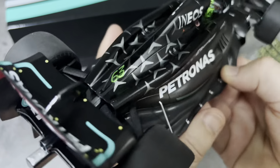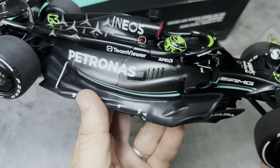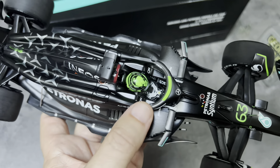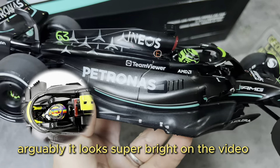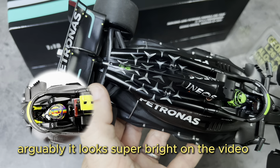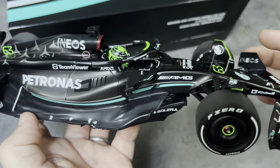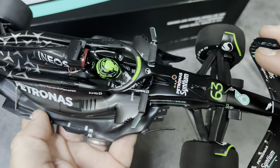I picked this one up because, A, it was on sale, and B, I was a little bit disappointed by the color of the Hamilton car — the highlighted yellow on his helmet and on the body of the car was just muted. It's the same yellow here, just not as bright as I think it could have or should have been. Whereas this green really stands out, and I think it matches the highlights on the eyebrows of the car.